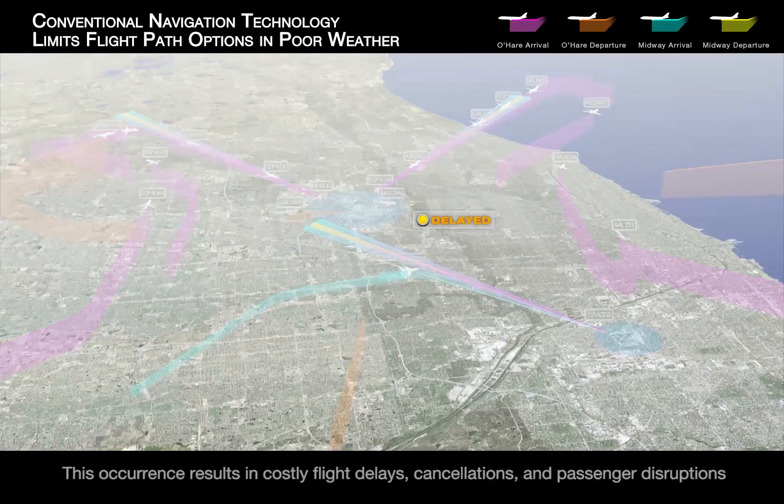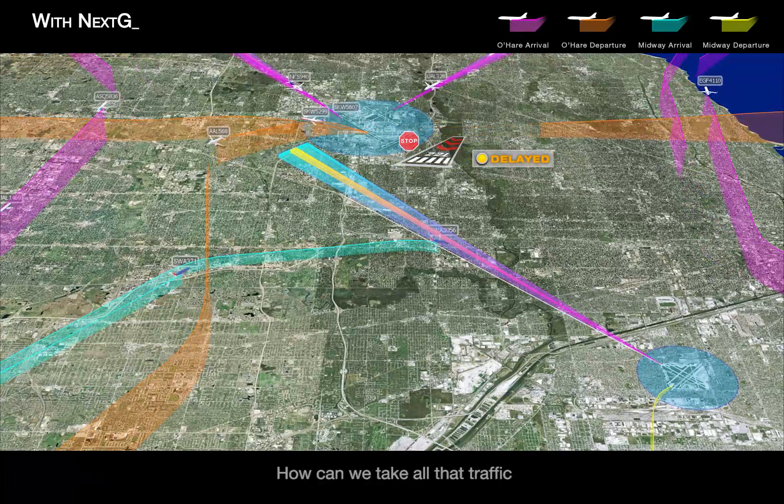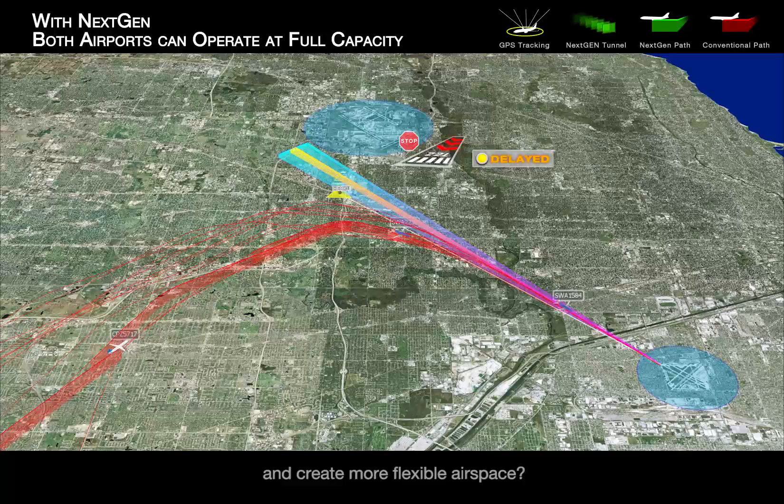This occurrence results in costly flight delays, cancellations, and passenger disruptions. How can we take all that traffic, incorporate changes for weather, and create more flexible airspace?